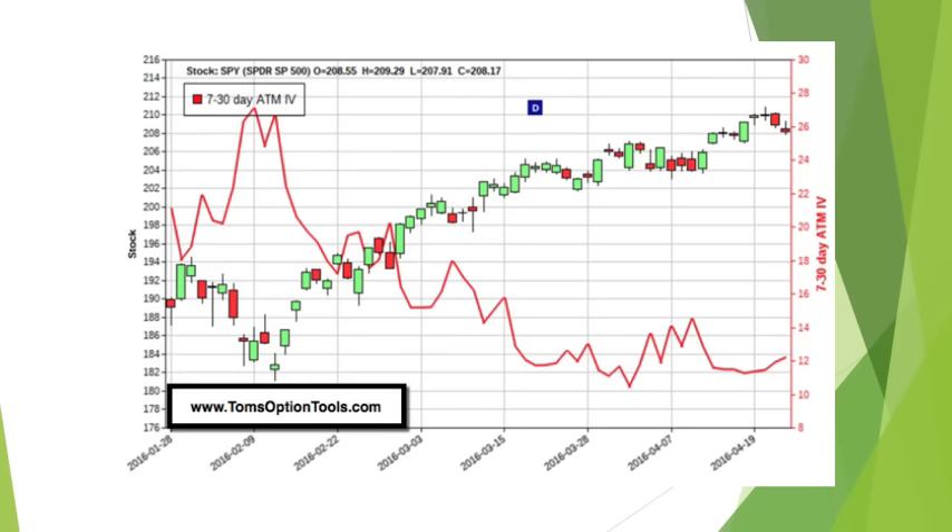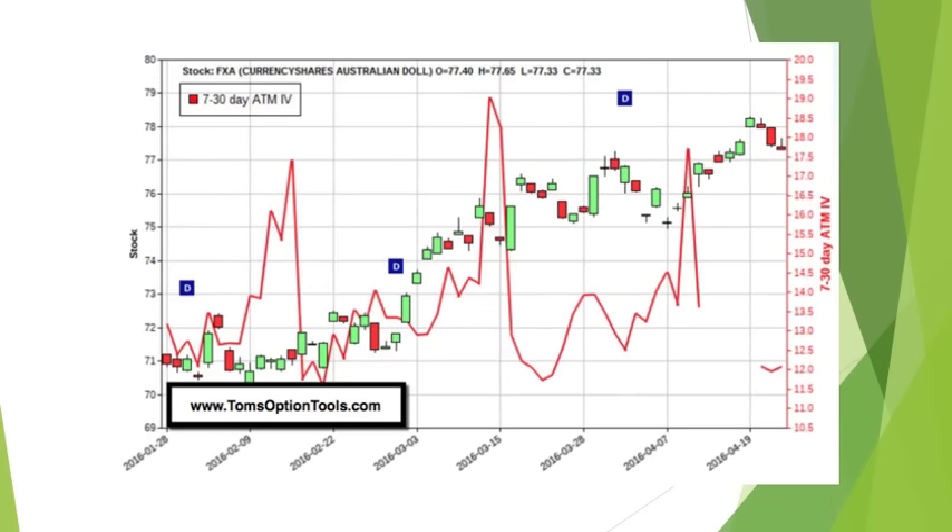Something else that's kind of bothering me about the markets is that foreign currencies have started pulling back. This is a chart of FXA, which is really the Australian dollar. And you can see here, for the better part of the week, the Australian dollar has moved down against the U.S. dollar. Important to know.